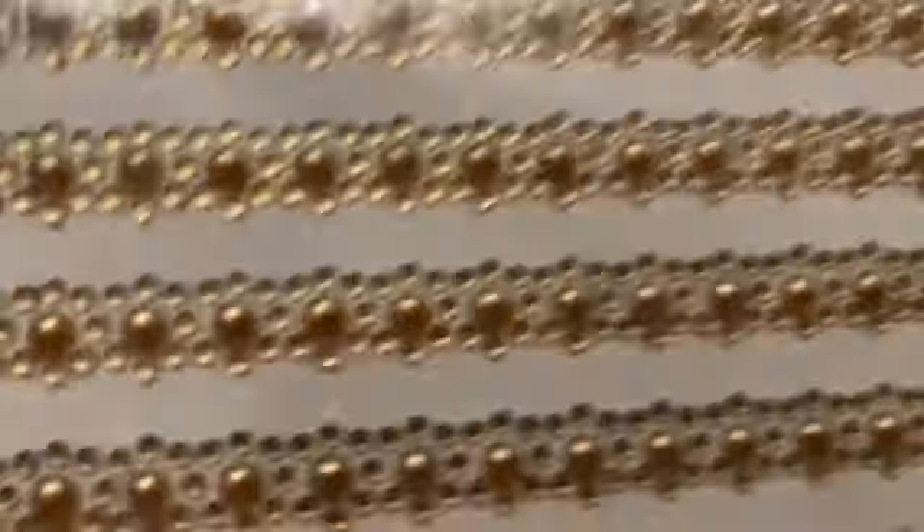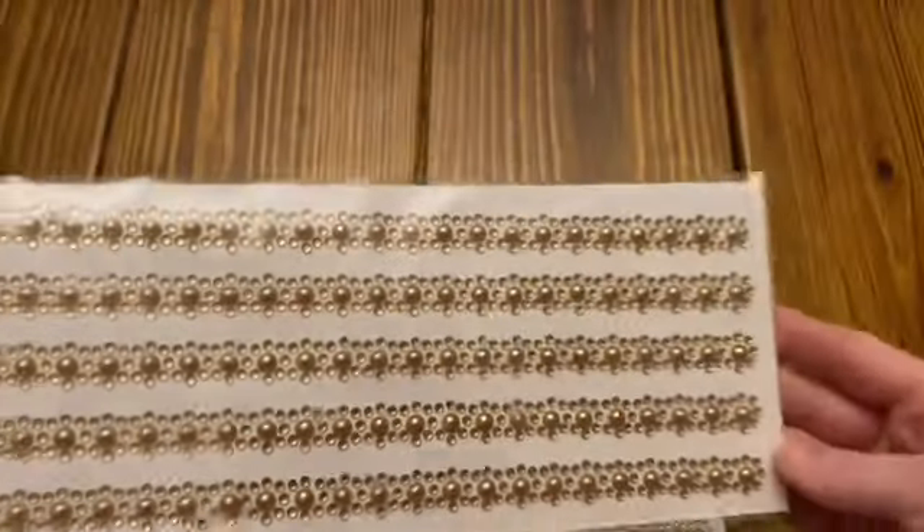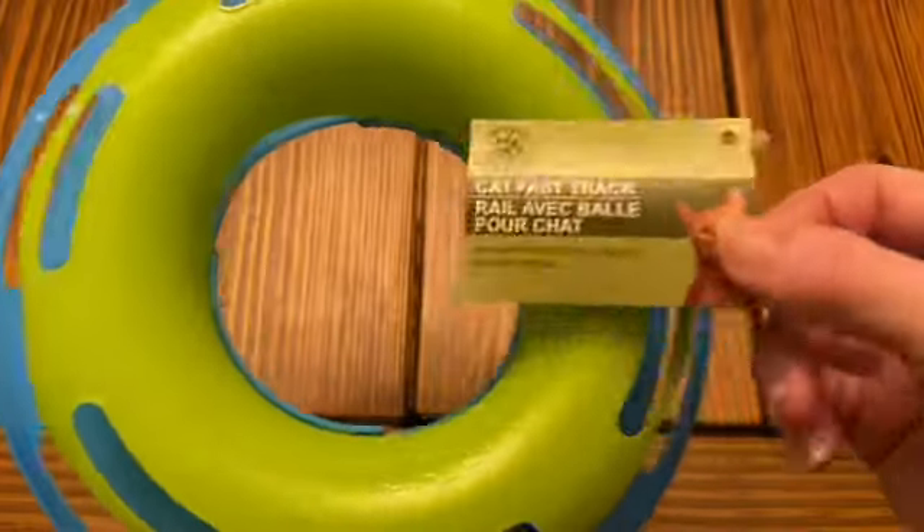These are little border stickers and they've got pearls and little jewels. They only had this one color. I picked up two packs because I thought that would be fun to add to the border of something. I didn't have anything specific in mind, but I thought they were really super cute.